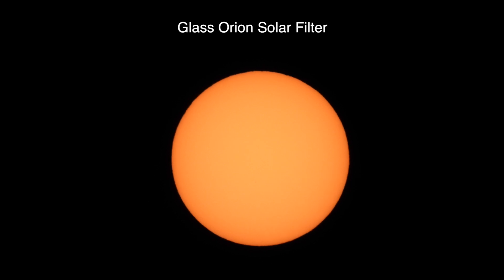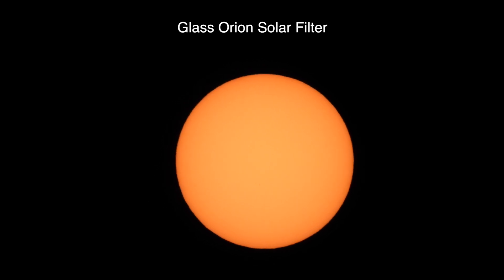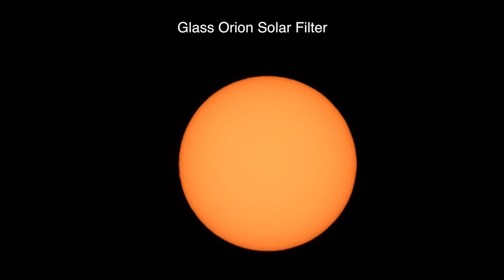At the moment I have the Orion solar filter on, which I don't really like using, but yep — there they are. I'll try it with the other filters in a second.